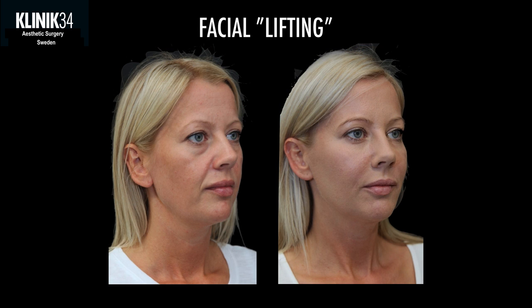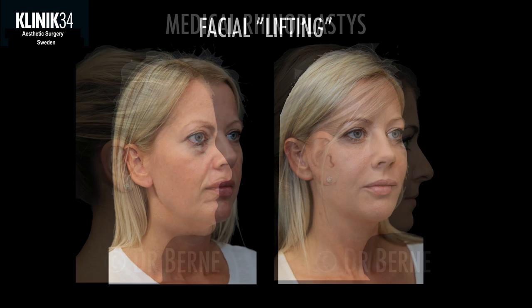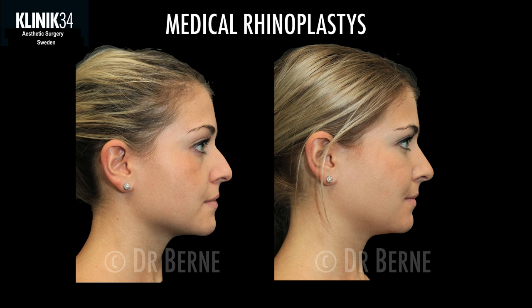We also have younger patients with signs of the aging process who don't really need surgery, but we can do a lot with what we call full face treatment, facial liftings, or liquid lifts. This patient had volume added in her tear trough or hollowness underneath her eyes, her mid-face, her nasolabial fold, and a little bit in the lips. Another growing indication is medical rhinoplasty — we can do very much to create better proportion of the nose, making it look smoother and smaller, so in many cases surgical rhinoplasty is not necessary.